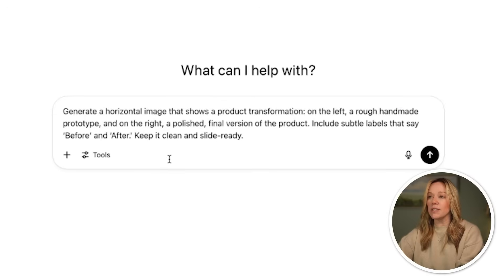So I started with a prompt that says: generate a horizontal image that shows a product transformation. On the left, a rough handmade prototype. And on the right, a polished final version of the product. Include subtle labels that say before and after, keep it clean and slide ready. Now, the more information that you give ChatGPT, the better your results are going to be. It likes you to be a little bit conversational, so when you give it full sentences and explain what you want, you're going to get better results.